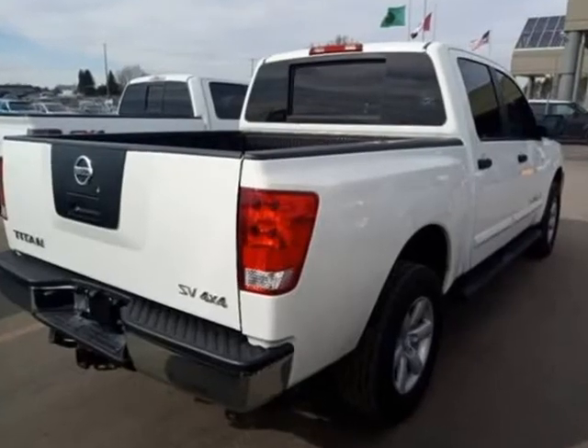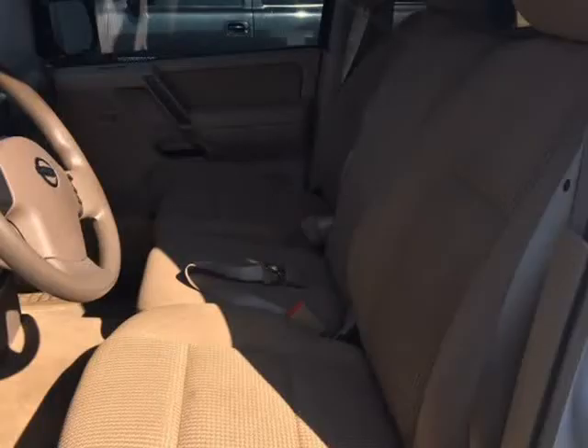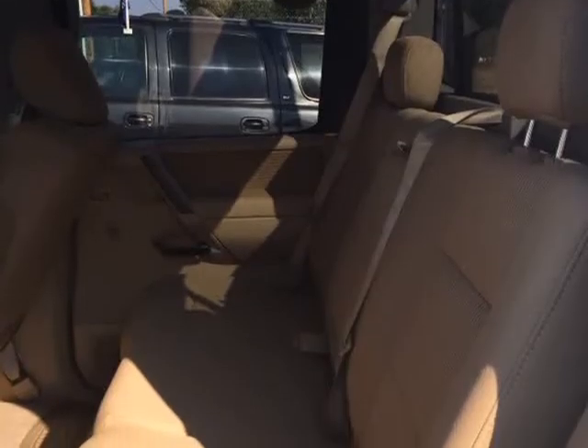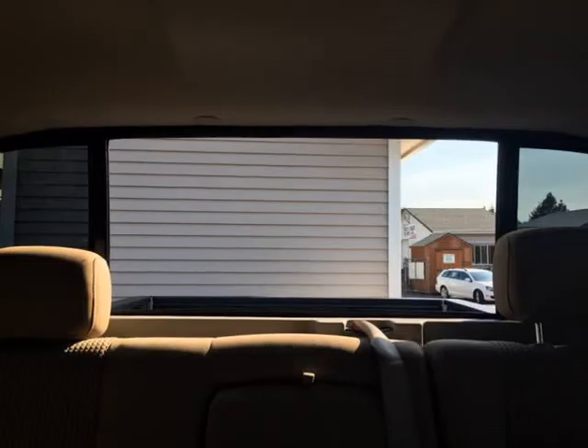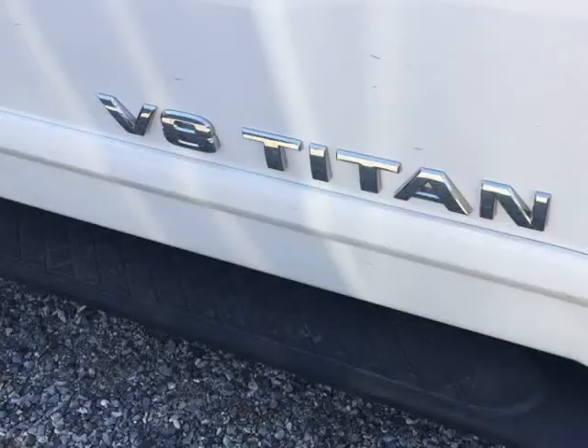With its powerful V8 engine making 317 horsepower and its included tilt package, this truck can handle anything you can throw at it. It is rated to tow up to 9,400 lbs, with a roomy and comfortable cloth interior. There is room for the whole crew or the whole family, with intuitive controls all around and a comfortable ride.